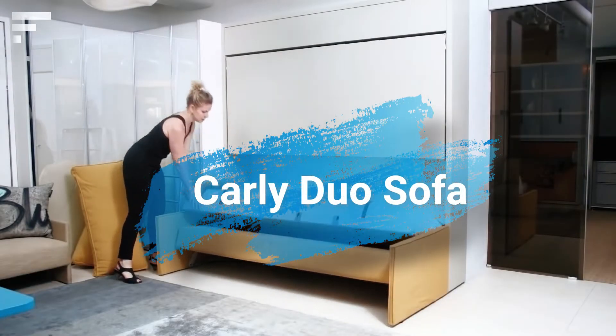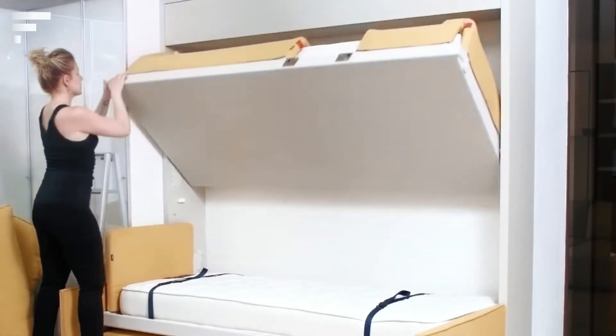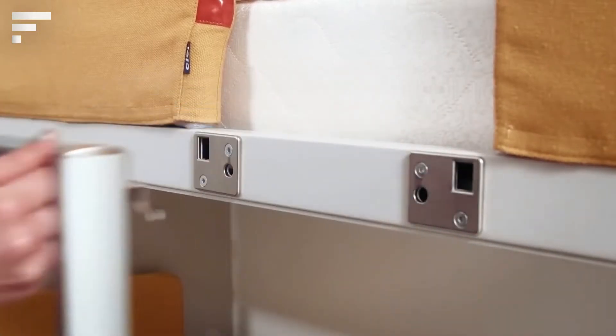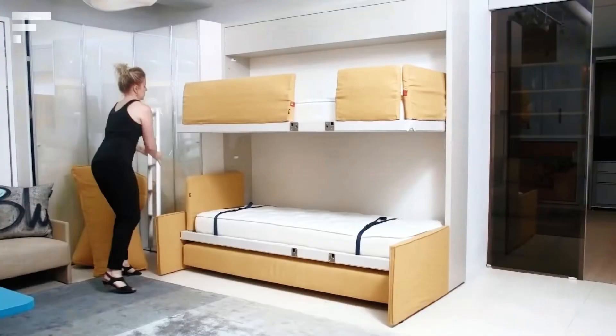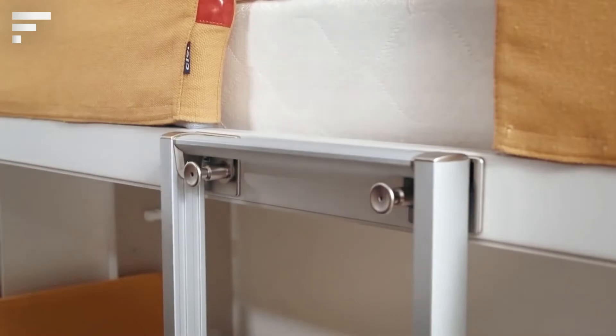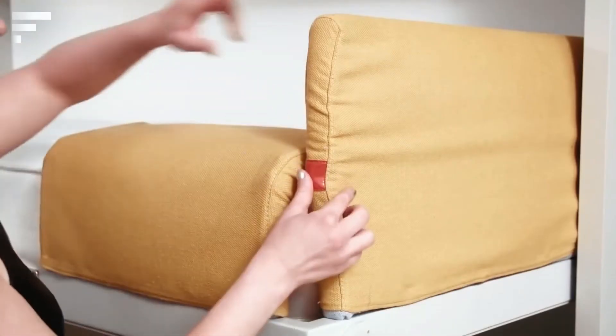Carly Duo Sofa: This is a sofa transformer from Resource Furniture. When folded, it's no different from any two-seater sofa, but if desired the construction can take the form of a bunk bed. What looks like part of the wall is actually another folding bed, equipped with soft edges to protect the person sleeping on it. The topmost part of the structure is a shelf.